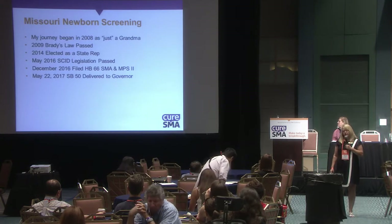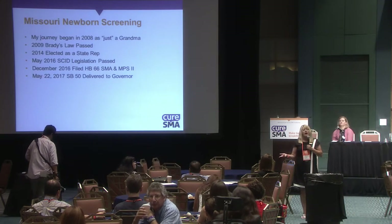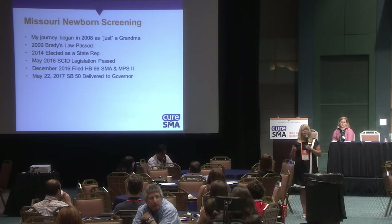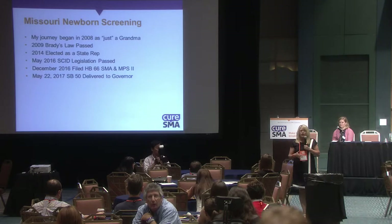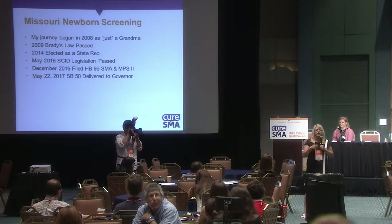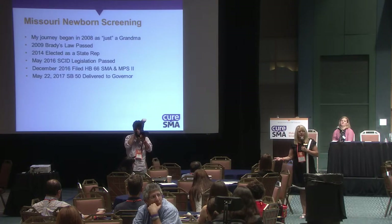The bill had to be referred to committee, go through several committee hearings, be voted out of those committees, then come to the floor where it could have amendments added, be third-read and passed, and from there go to the Senate and start the whole process all over again with committee hearings and getting the committee chairman on board.